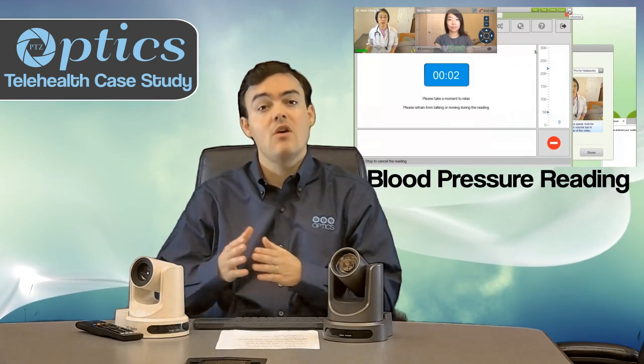We'd also like to show you a couple of other telemedicine use case scenarios using VC. The next one is taking a blood pressure reading. We're using VC's telemedicine software to share a blood pressure reading, which is built right into the VC platform and allows doctors to remotely take a blood pressure reading for patients who may not be able to get to the hospital, extending the reach of healthcare.